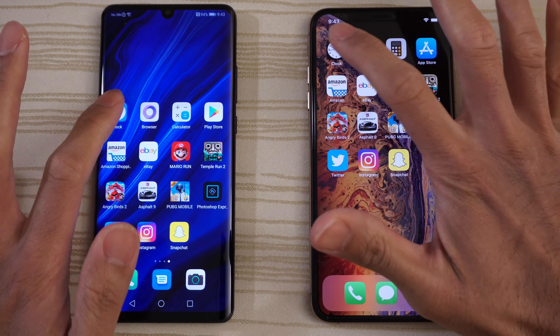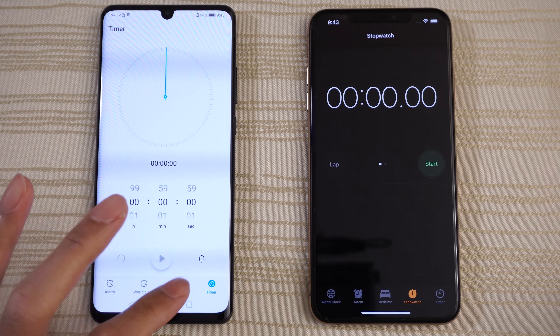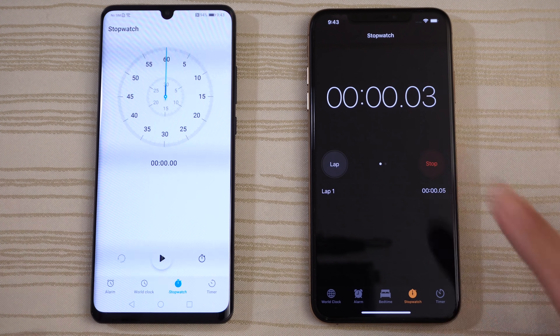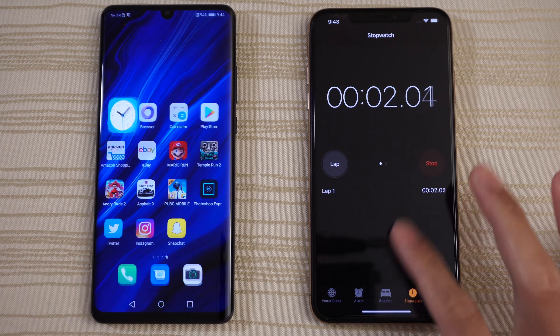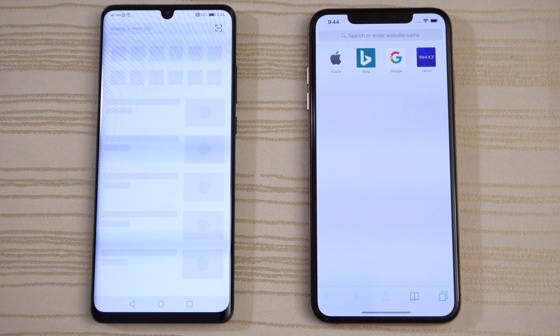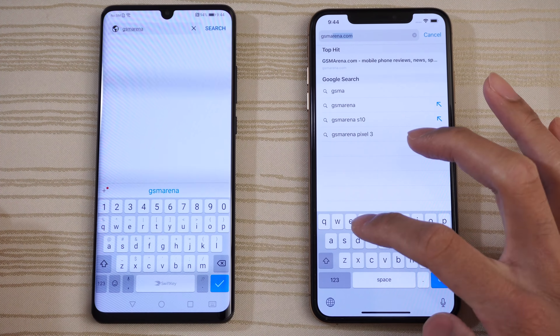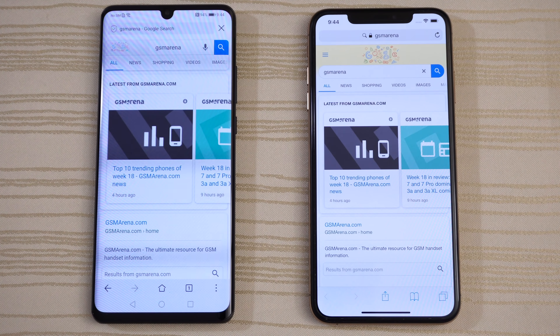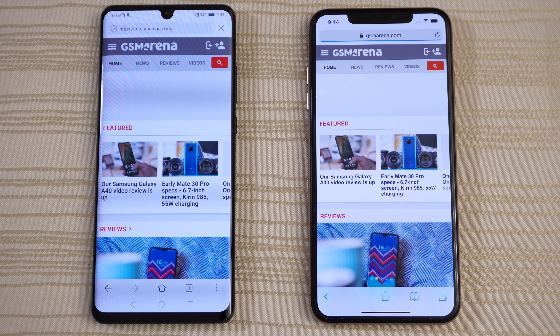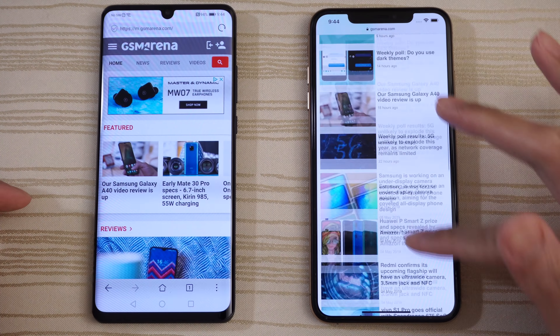Clock on both phones — very identical. We'll go ahead and start the stopwatch on both and leave that running in the background. Now the Huawei browser and Safari — we'll do a search for GSM Arena. Looking at the progress bar, and it looks like the P30 Pro is a little bit faster.